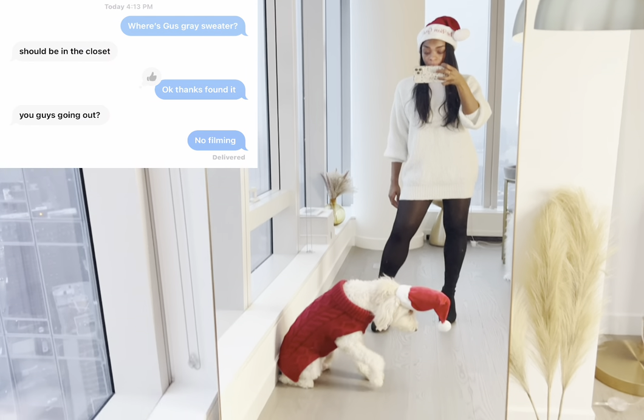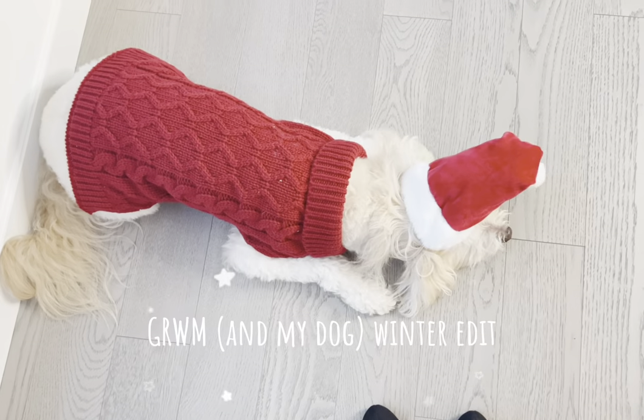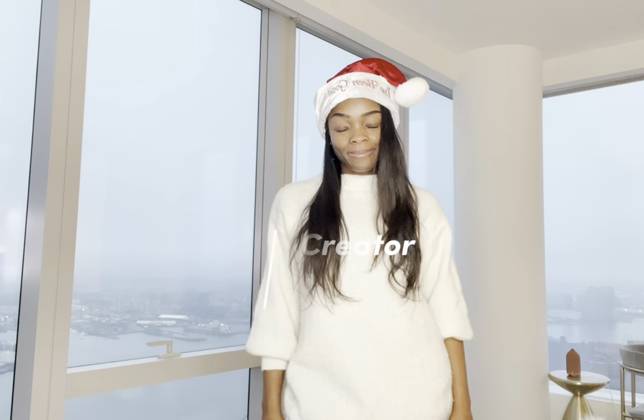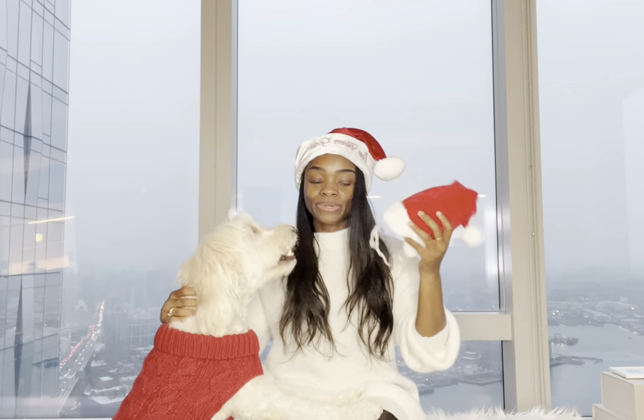Arno, we're not actually going anywhere. One of my favorite things to do in the world is to get dressed up and stay at home. Gus, not so much. He hates this Santa hat, but he looks so cute in it. He's so annoyed with me right now. Welcome back to episode seven of Vlogmas in New York. Gus isn't really feeling this hat, so we're scrapping it.